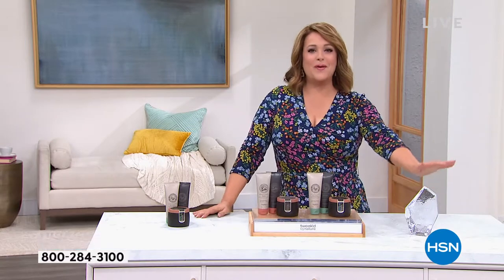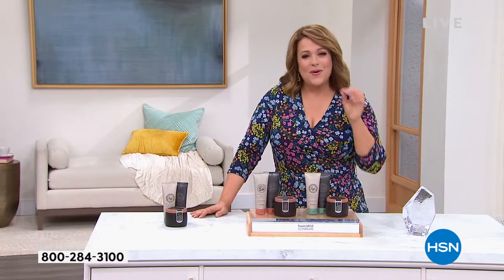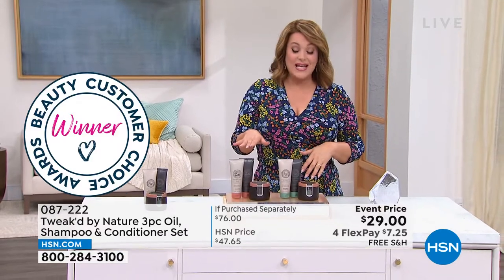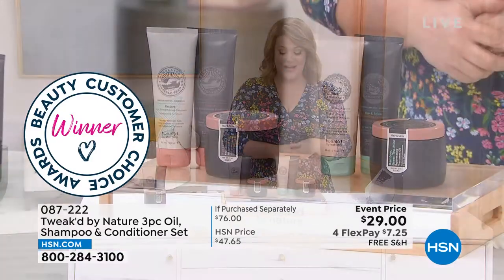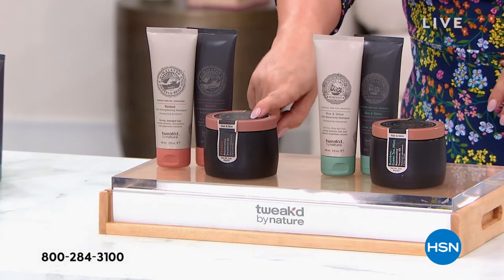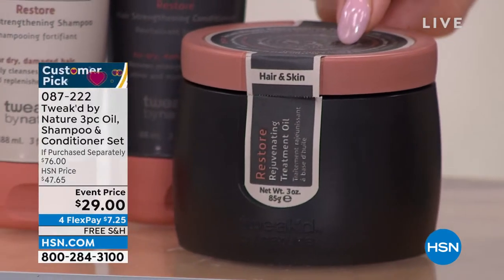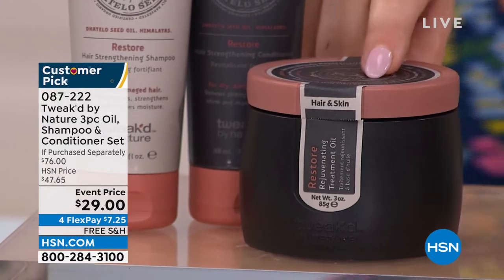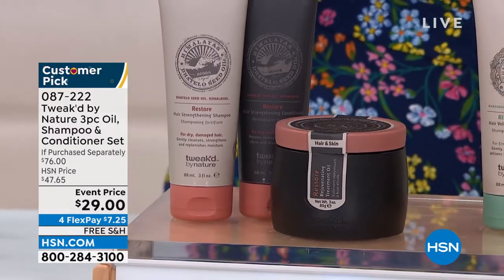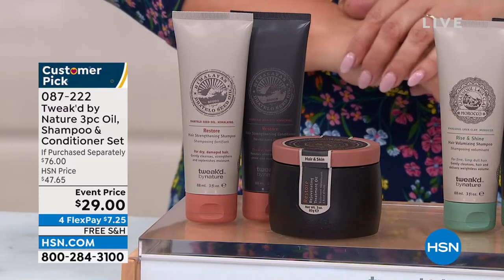We've got a set for you — and if you want to get to know this brand, I would say you start with this set. What you're getting today is a $76 value: this intensive treatment all-over oil, which I use on my cuticles, my face, and as a deep treatment for my hair. That on its own is a $47 value, and you're getting a three-ounce tub. You're also getting the shampoo and the conditioner — that's another $13 and $15.